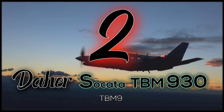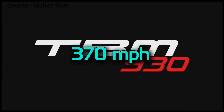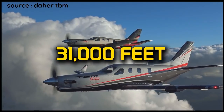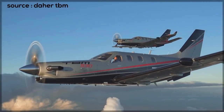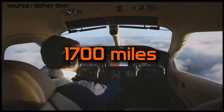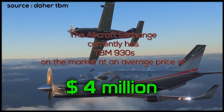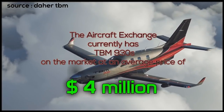Number 2: the TBM 930. This plane is number 2 for a reason — it is fast. It can fly up to 370 miles an hour and reach heights of 31,000 feet, climbing at over 1,900 feet per minute. It only needs just under 1,500 feet of runway to take off and can carry up to 6 passengers flying in style for over 1,700 miles. This plane can be flown with one or two pilots. The aircraft exchange currently has TBM 930s on the market for an average price of 4 million.